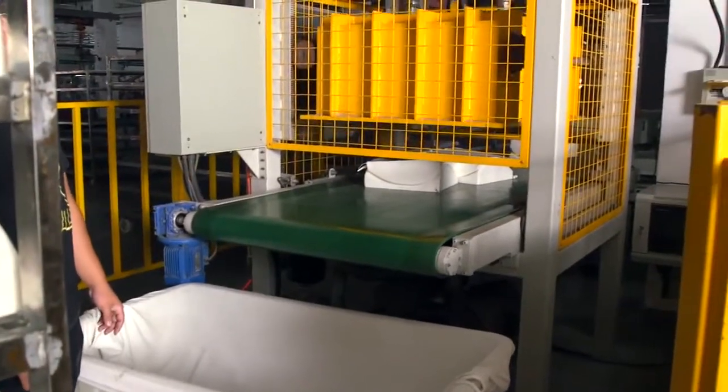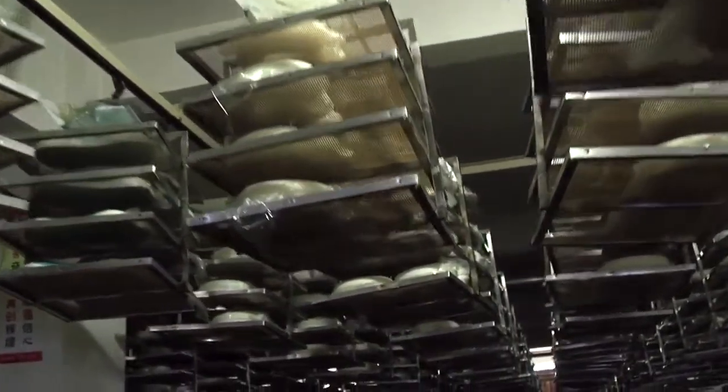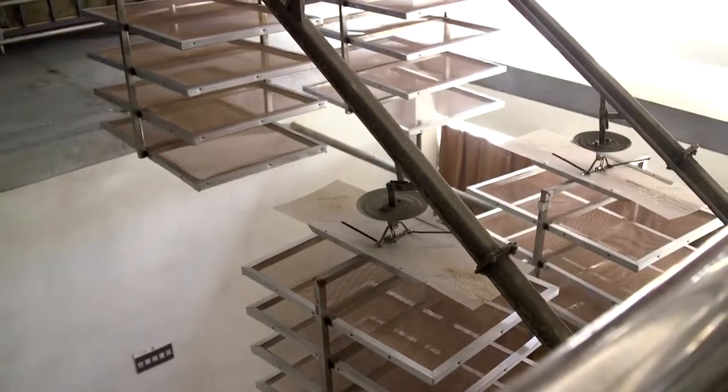The pillows are then run through a vacuum to remove any excess air left inside. Once done, they are aired out by running them through an air suspension system that runs a path throughout the entire building and takes a whole week to complete. This is a unique process only done in this factory.